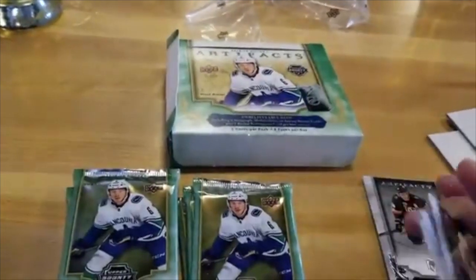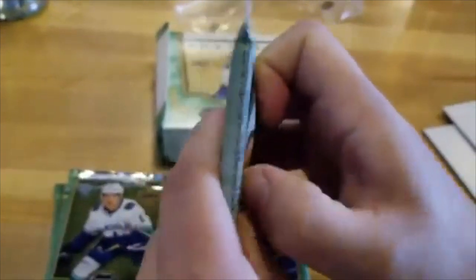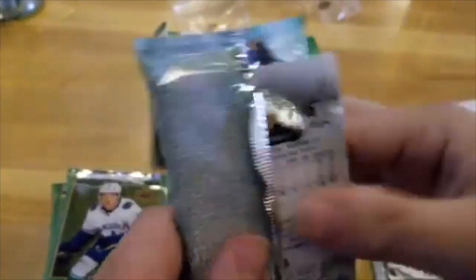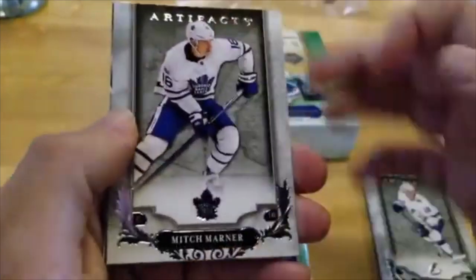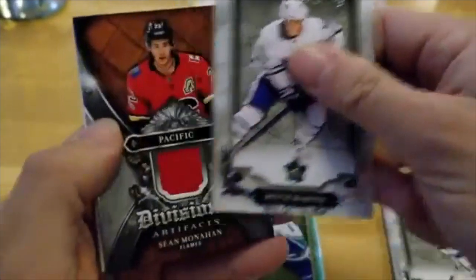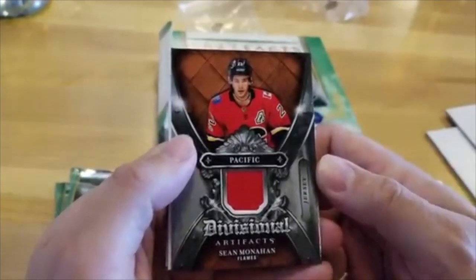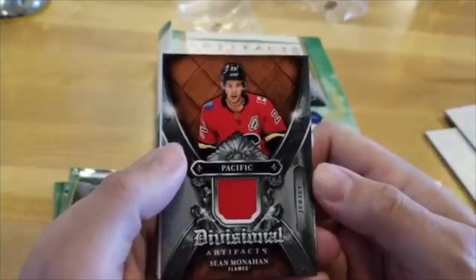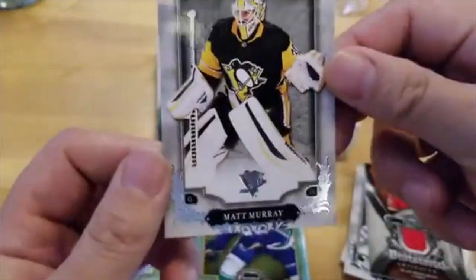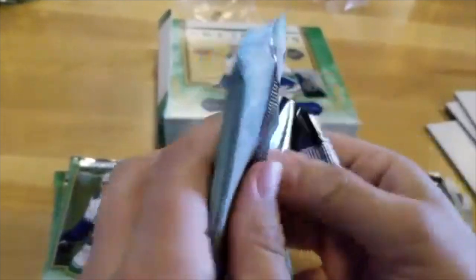Leon Draisaitl. We'll post an update when we get that card in 20 to 24 weeks. Mitch Marner, Toronto Maple Leafs — my favorite team. We've got another jersey card here — very cool. This is a Sean Monahan of the Calgary Flames jersey from the Pacific Divisional. Matt Murray. So far a pretty good box. Base cards are very nice. Artifacts is really stepping up their game a little bit here.